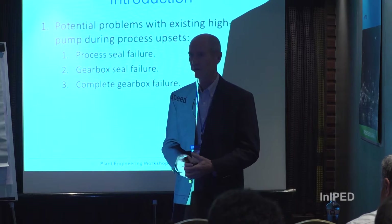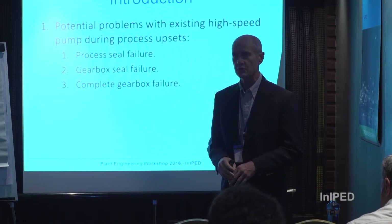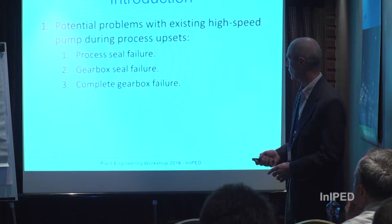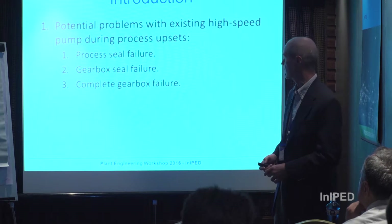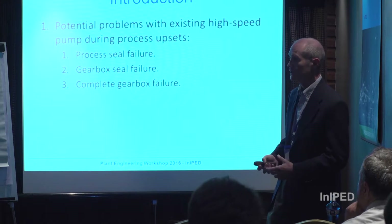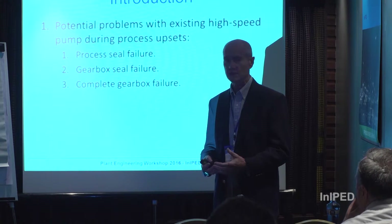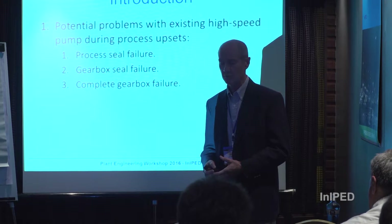There are hundreds of thousands of integrally geared pumps successfully operating globally in refineries and petrochemical plants that work just fine, but a few do experience problems. Those problems can include process seal failure, gearbox seal failure, and in some extreme cases a catastrophic gearbox failure. This typically occurs during process upsets — rapid changes in capacity — which those working in refineries know happen all the time. Equipment must be able to resist those upsets to provide maximum plant reliability.